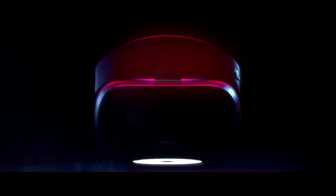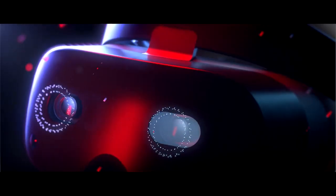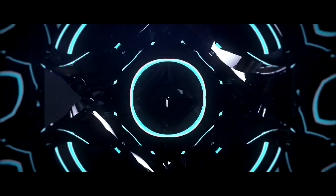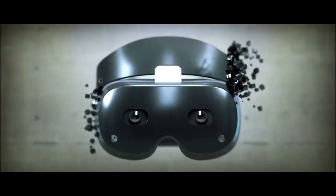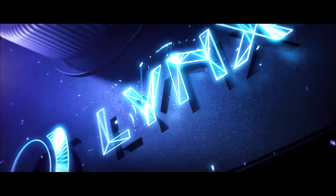The Lynx R1, similarly to the Quest, has a battery life of about two hours, which will probably take around the same time to charge, and also comes with hand tracking technology. It includes a whole bunch of sensors: positional tracking with two black and white cameras, eye tracking with two IR cameras, RGB cameras, two visible light cameras, and an IMU with an accelerometer, gyroscope, and magnetometer.